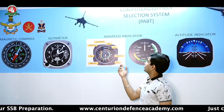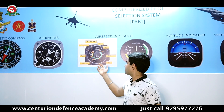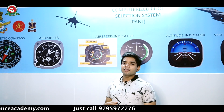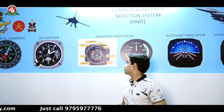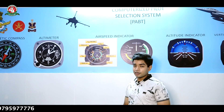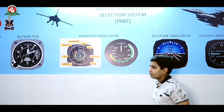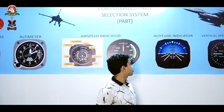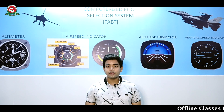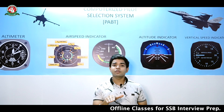The next instrument is the airspeed indicator, which is quite easy to read — the readings you see are 40, 60, 80, 100. The unit is mostly in knots, but may also be in meters per second or kilometers per hour. Please be clear with the instructions given. After the airspeed indicator, we have the most important instrument: the attitude indicator. The attitude indicator is the aircraft instrument that shows both the rolling and the pitching of the aircraft.